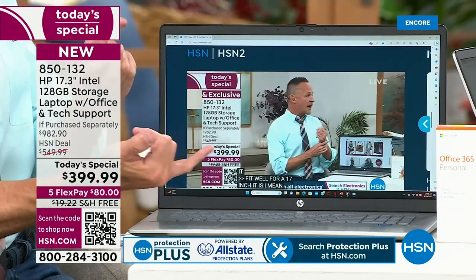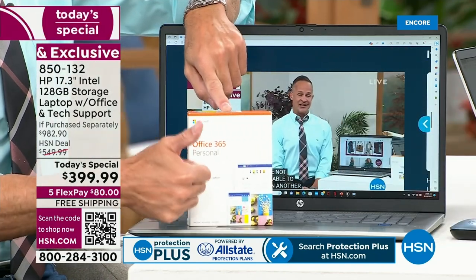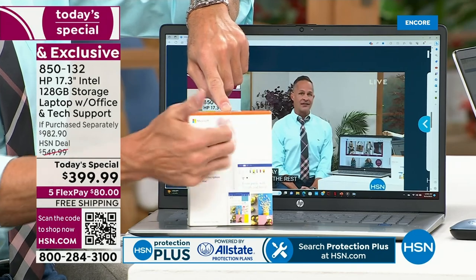We're going to include Microsoft 365 — Word, Excel, PowerPoint, Outlook, Access, OneNote, Publisher. We're going to make sure Intel, the number one processor in the world, is built in. We're going to put in a fingerprint reader and a backlit keyboard.